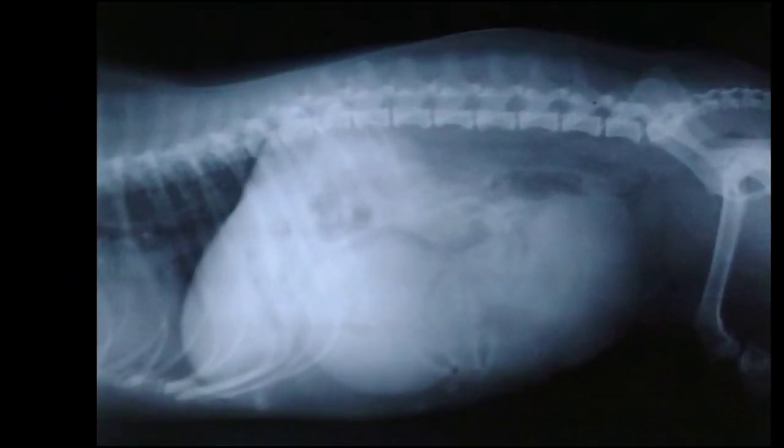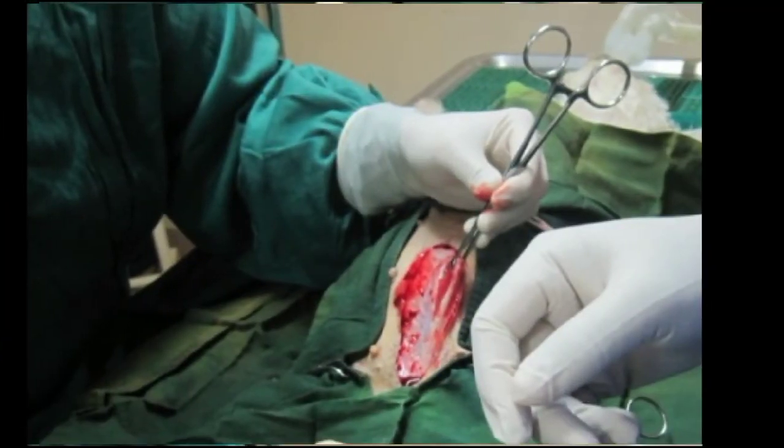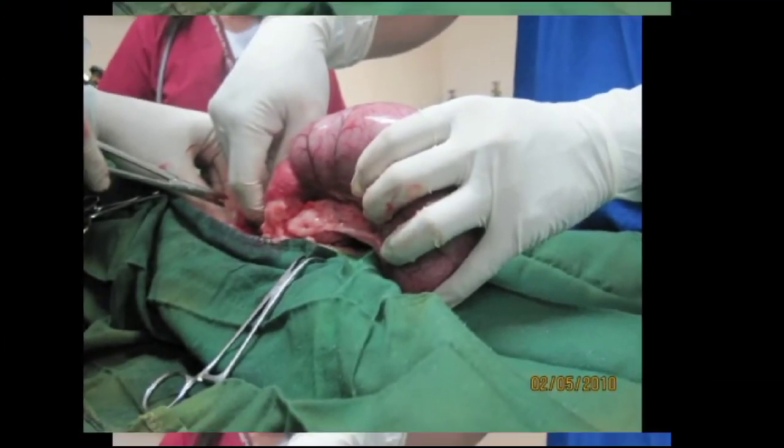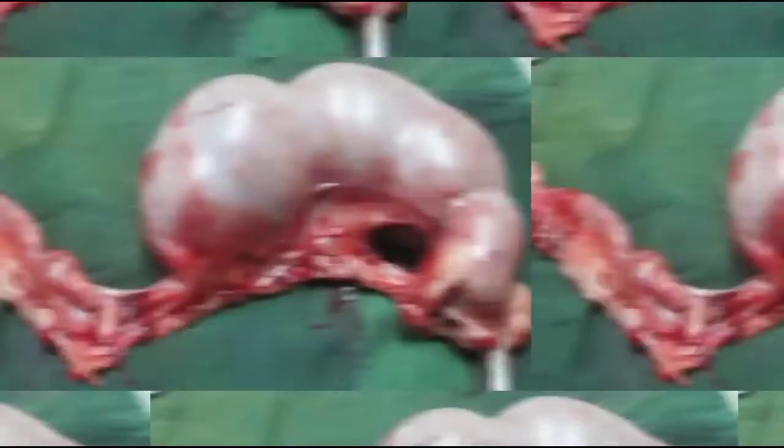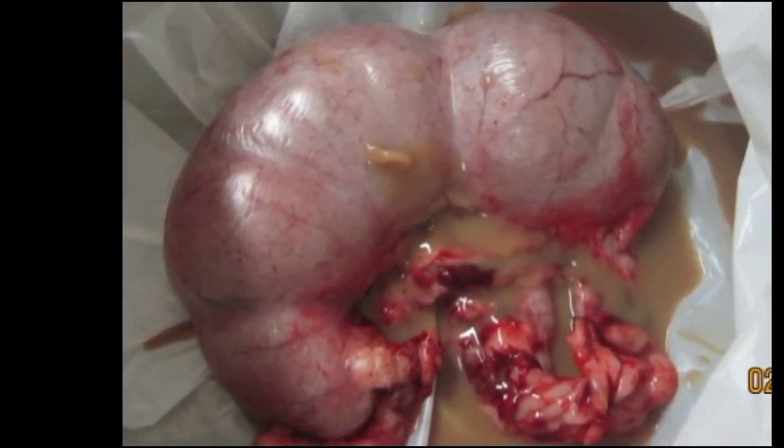Now let's proceed to case presentation. Pyometra is the inflammation of the uterus aggravated by secondary bacterial infection, leading to accumulation of pus in the uterine lumen.